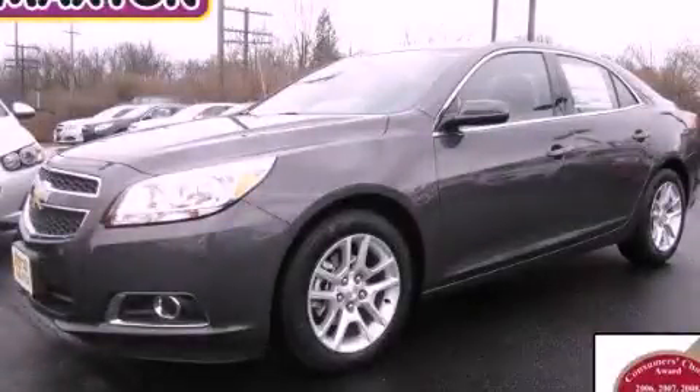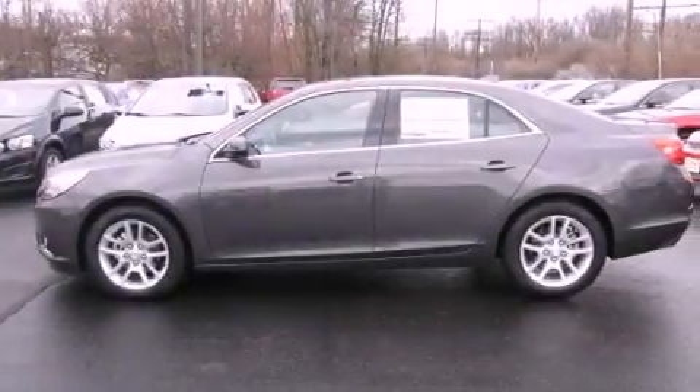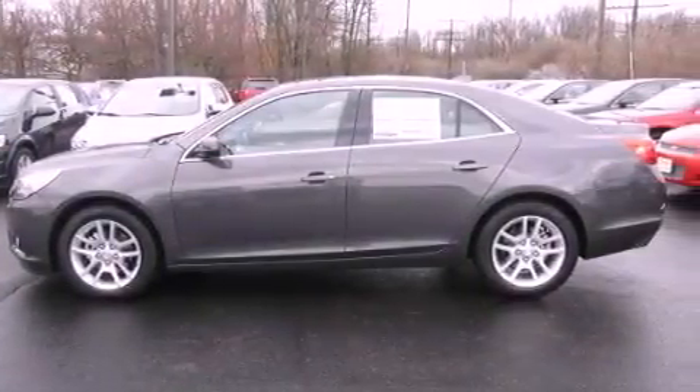This is a 2013 Chevrolet Malibu. It features a 2.4-liter, four-cylinder engine and an automatic transmission.